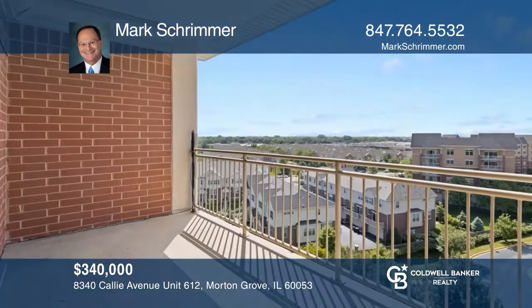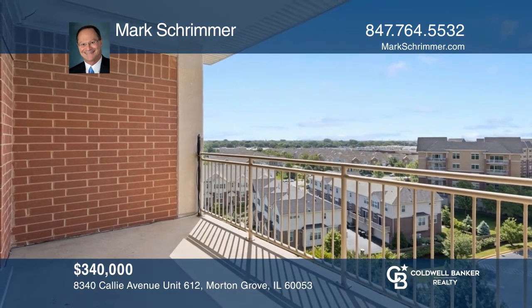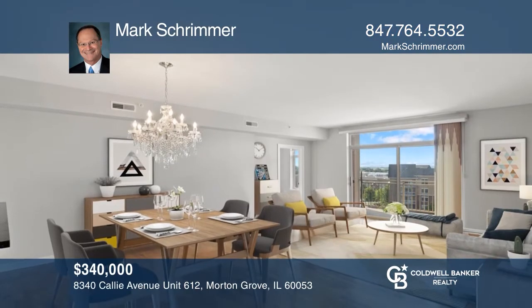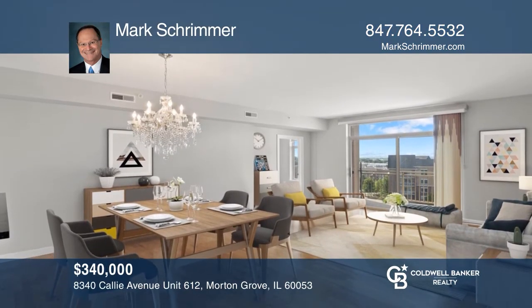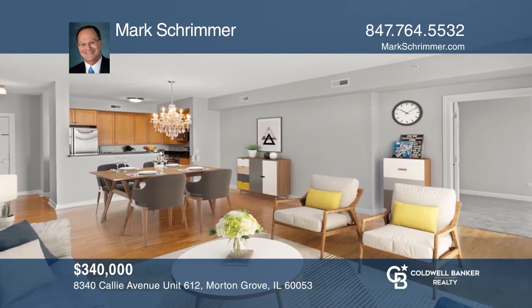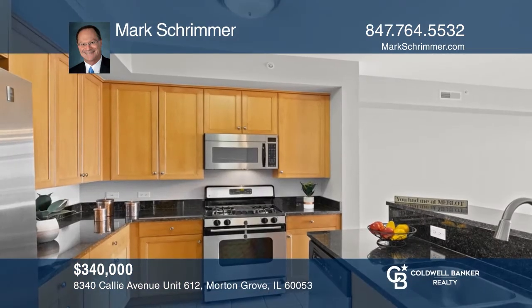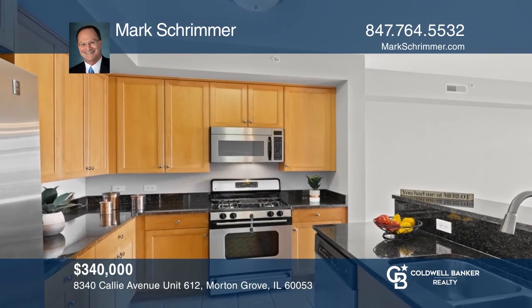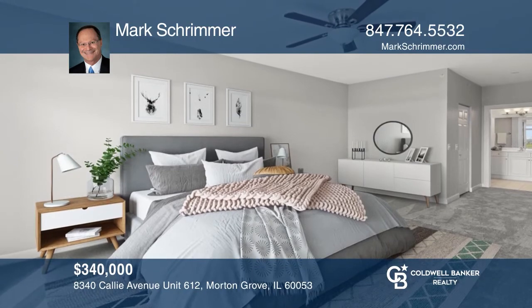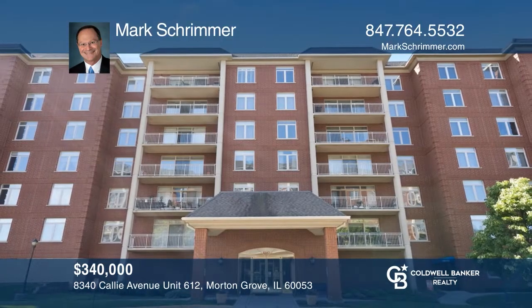Located on the penthouse level, this cozy home awaits you. With a south-facing balcony, you'll enjoy beautiful views of the Chicago skyline. Your new home has been completely painted with new carpet and features an open floor plan with two bedrooms, two bathrooms, a den, and in-unit laundry. With parking for three cars and two storage rooms. Contact Mark Schrimmer for more details.